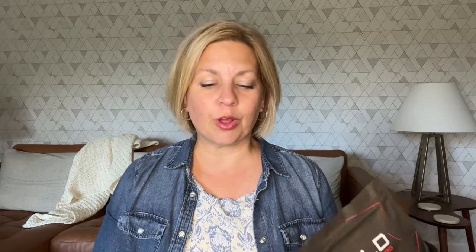Hey everybody, it is Kim from getgreenbewell.com. I have got such an amazing product to share with you. This is something that I have been researching on my own for so many months, and I finally bought the items and tested them out.